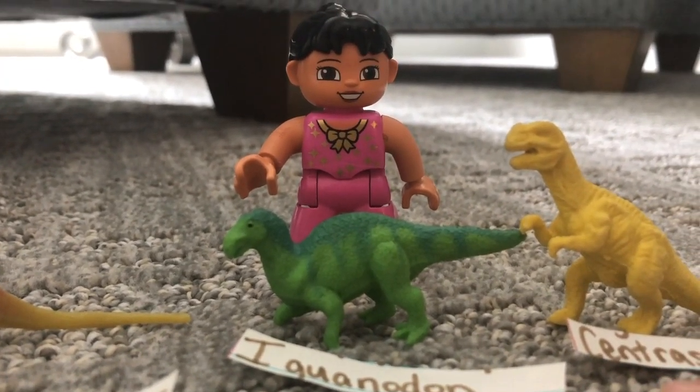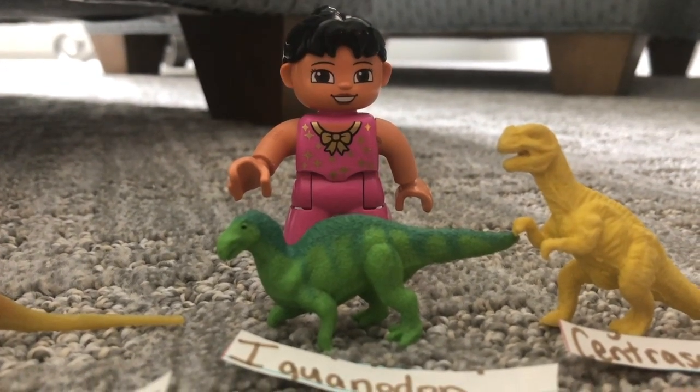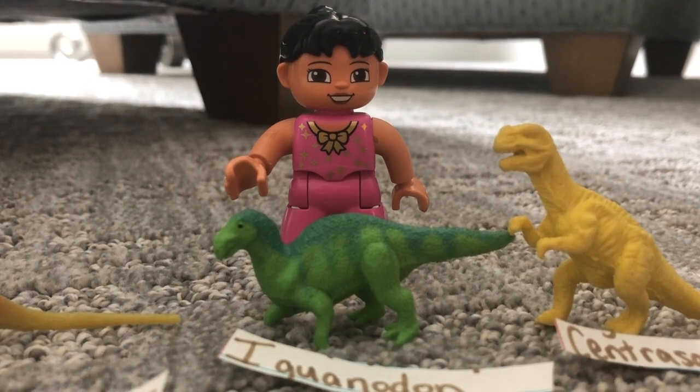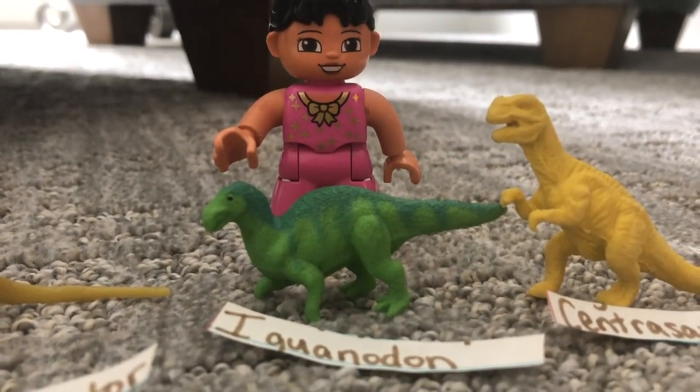Centrosaurus. Actually, in real life, the Centrosaurus is in the Argentinosaurus space.